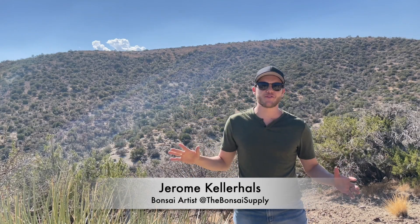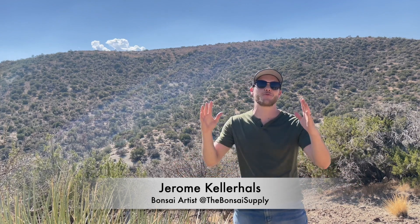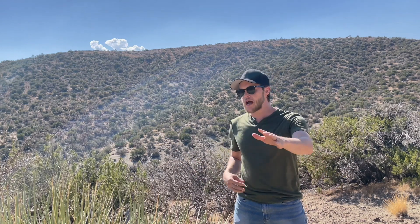Hey, what's up guys, Jerome here from the Bonsai Supply. If you're a subscriber already, thank you so much for your support and welcome back. If this is your first time on this channel, I'm so glad you found us. Today's video is going to be a little different than our regular content, but this is something I've been very excited about. I'm in the Mojave Desert on a mission to find out where the best Yamadori junipers grow here in the wild.